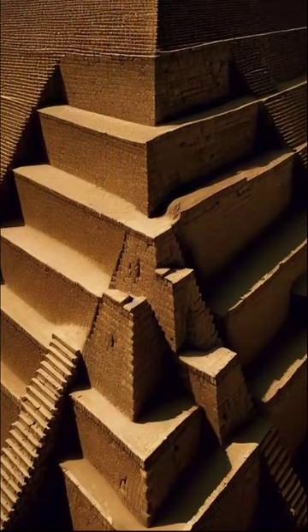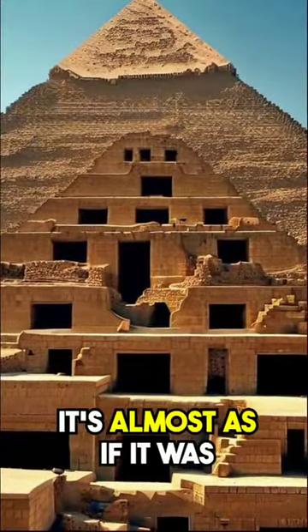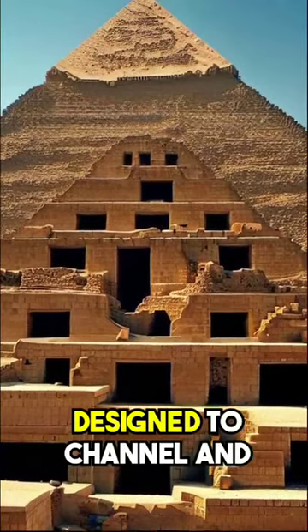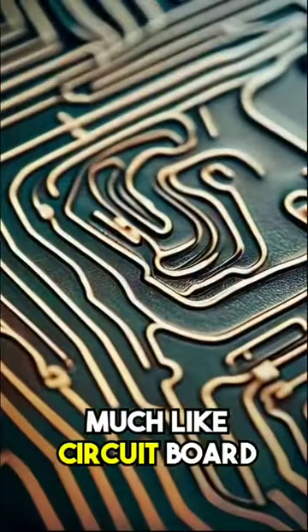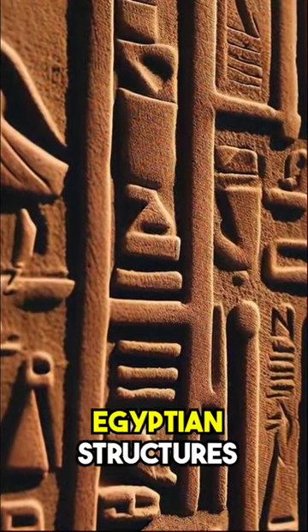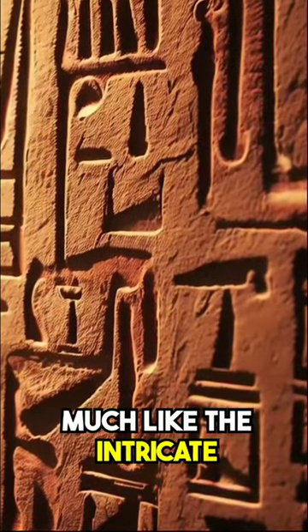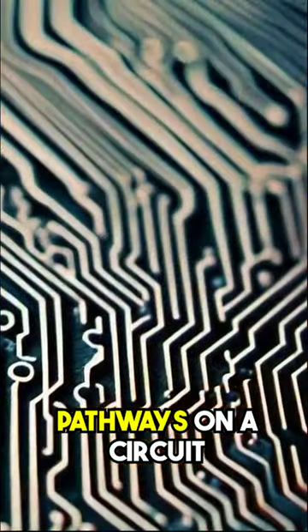Consider the layout of the Great Pyramid of Giza, with its intricate system of chambers and passages. It's almost as if it was designed to channel and direct energy, much like a circuit board directs current. And the hieroglyphs found throughout Egyptian structures often feature intricate patterns and interconnected lines, much like the intricate pathways on a circuit board.